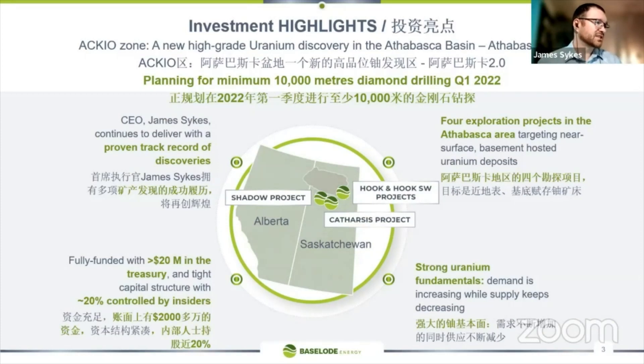I've been in the industry for 16 years exploring for high-grade uranium and have been very successful in that, with a number of discoveries under my belt already. We have four exciting projects within the Athabasca Basin area following our Athabasca 2.0 strategy.